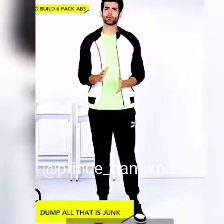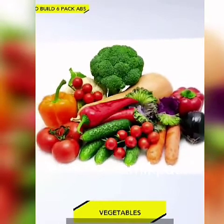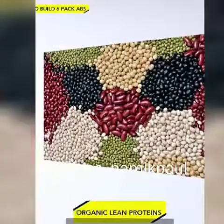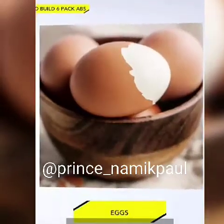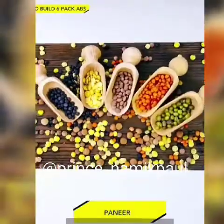No refined and processed foods, sugars, or processed carbs. Eat clean foods such as vegetables, nuts, fruits, and organic lean protein. Add protein to every meal of your diet. Mix and match foods like eggs, meat, soybean, tofu, paneer, pulses, and protein shakes.